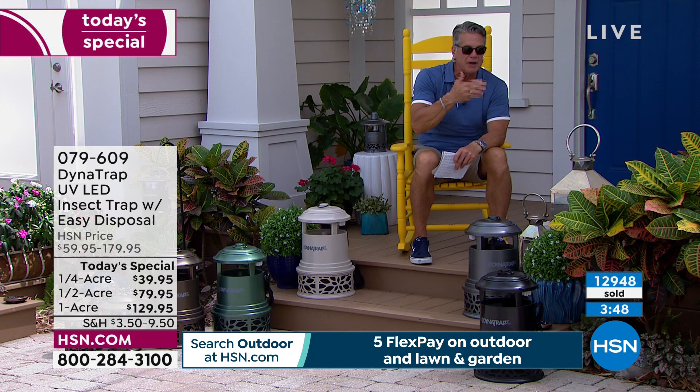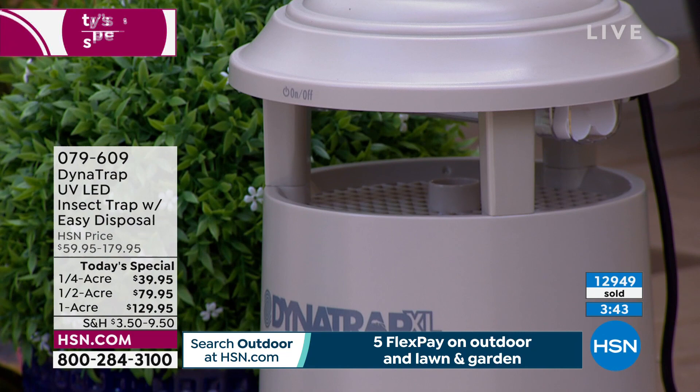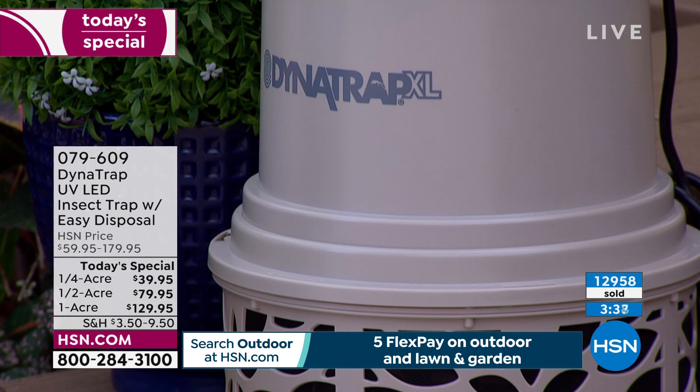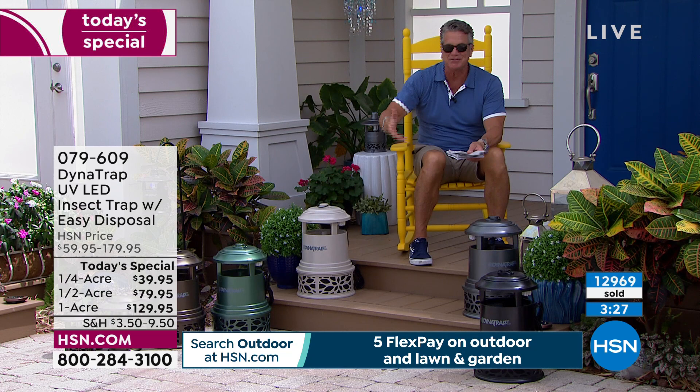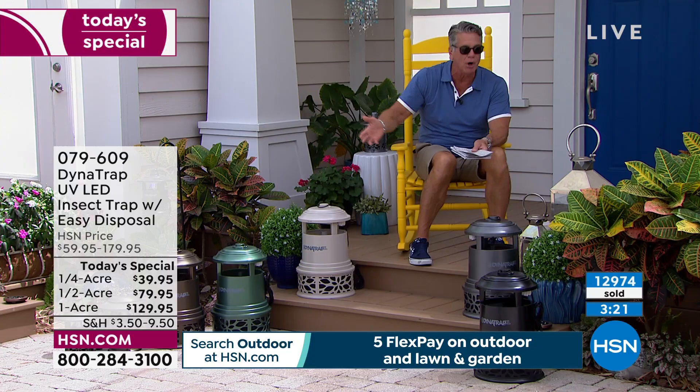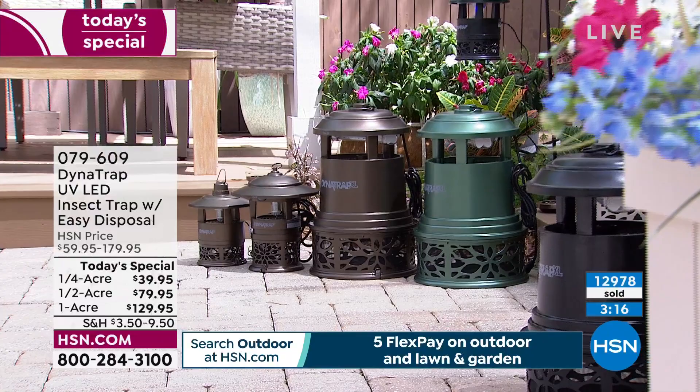We're almost at 13,000 of these spoken for — probably before the end of this airing. We have a better price than DynaTrap by almost 50% — they gave us a one-day deal because it's early in the season. Get it now. We've got extra bulbs available for about $15 to $20, so in three or four years when you need to change the bulb you've already got one. We also have the shepherd's hook.